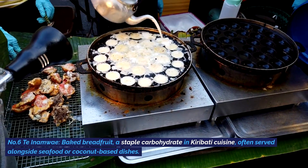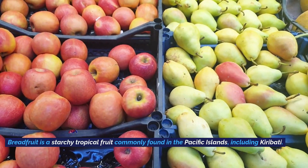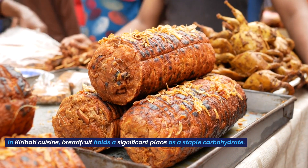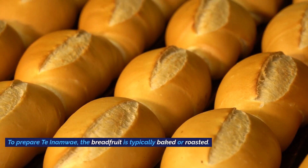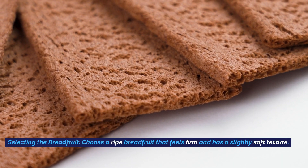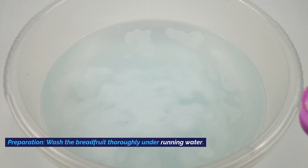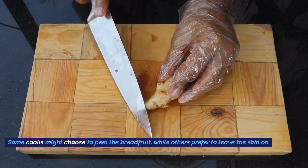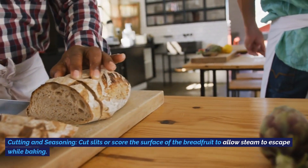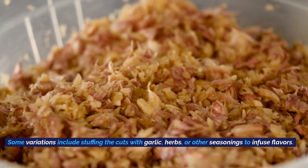Number five: Nokus Teinamwe, baked breadfruit, a staple carbohydrate in Kiribati cuisine, often served alongside seafood or coconut-based dishes. Breadfruit is a starchy tropical fruit commonly found in the Pacific Islands, including Kiribati. To prepare Teinamwe, the breadfruit is typically baked or roasted. Choose a ripe breadfruit that feels firm with a slightly soft texture. Wash the breadfruit thoroughly; some cooks peel it, others leave the skin on. Cut slits or score the surface to allow steam to escape, and optionally stuff the cuts with garlic, herbs, or other seasonings.